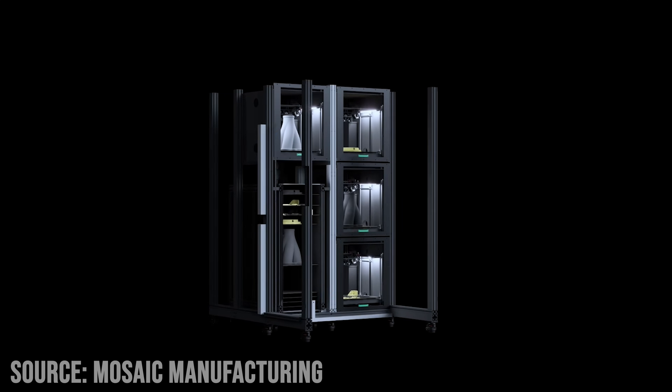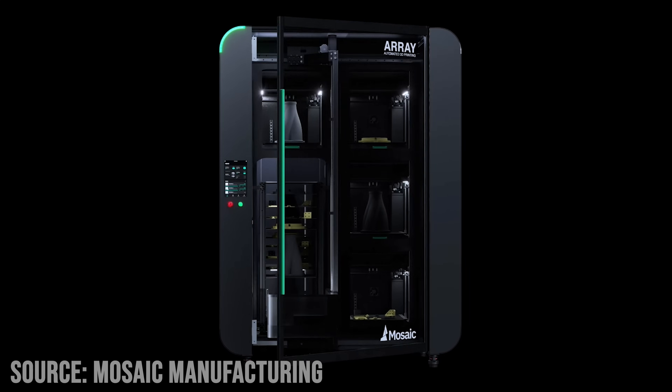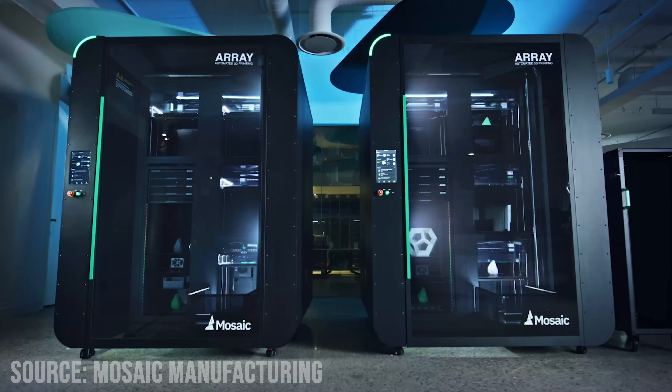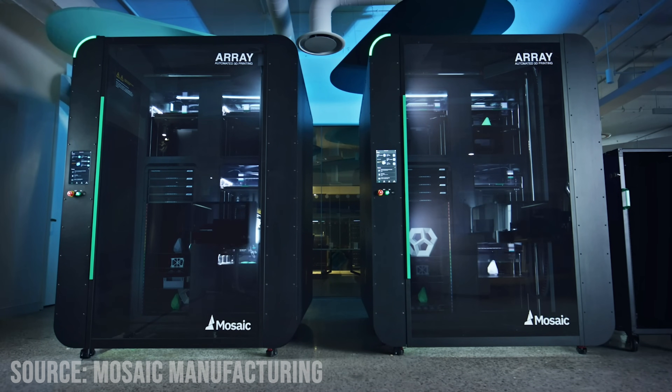What I think this will excel at is in a setting with multiple users and part needs — think of schools, makerspaces, and corporate settings where the 3D printers are shared assets. One of the biggest headaches with that environment is managing and coordinating the print jobs. With the Array, you could just queue up your part and let the machine do its thing. You don't even really need a human to manage it like traditional mini shared print farms would.